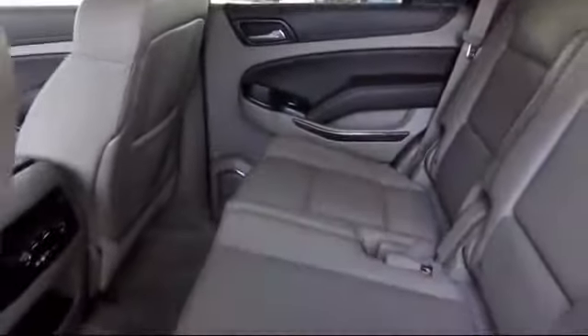We have a great selection of certified pre-owned vehicles, so take your test drive today. Come into Bolson Chevrolet and take your test drive.